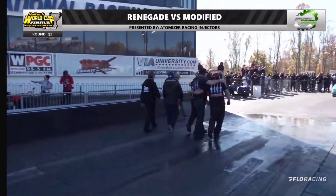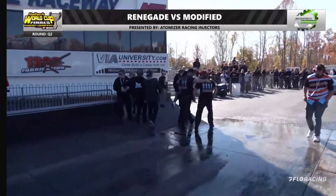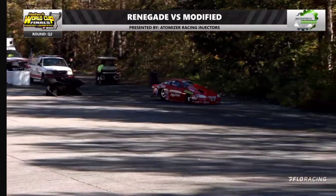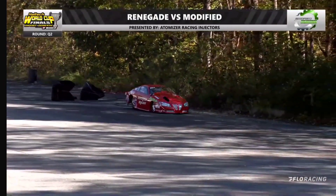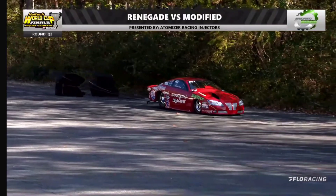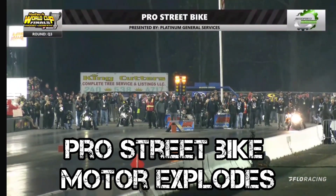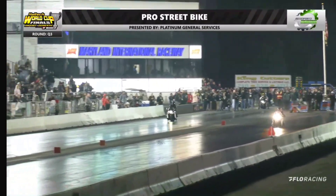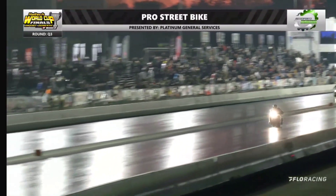That is a new world record for a four-cylinder motor right here, and it's being done in a Pontiac GXP of all things. Oh my. Jordan Haas bringing up that front tire multiple times, and that was not a fun pass for him.